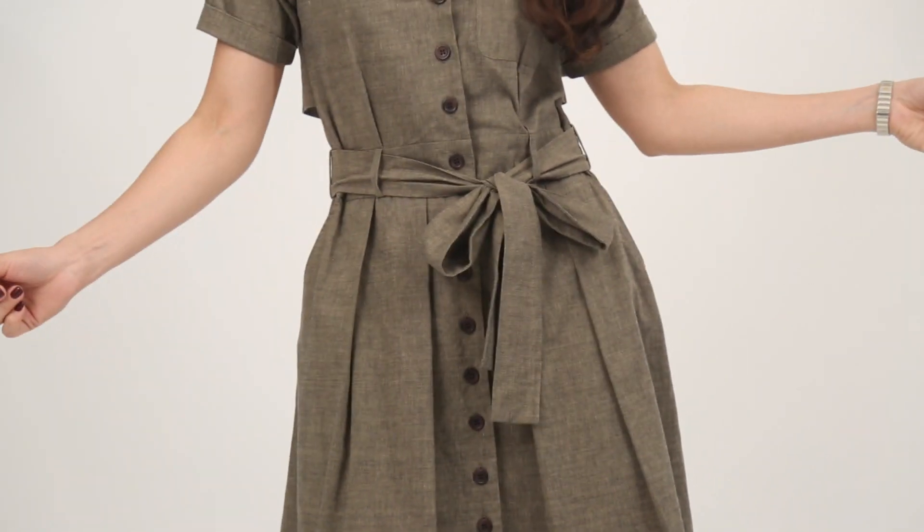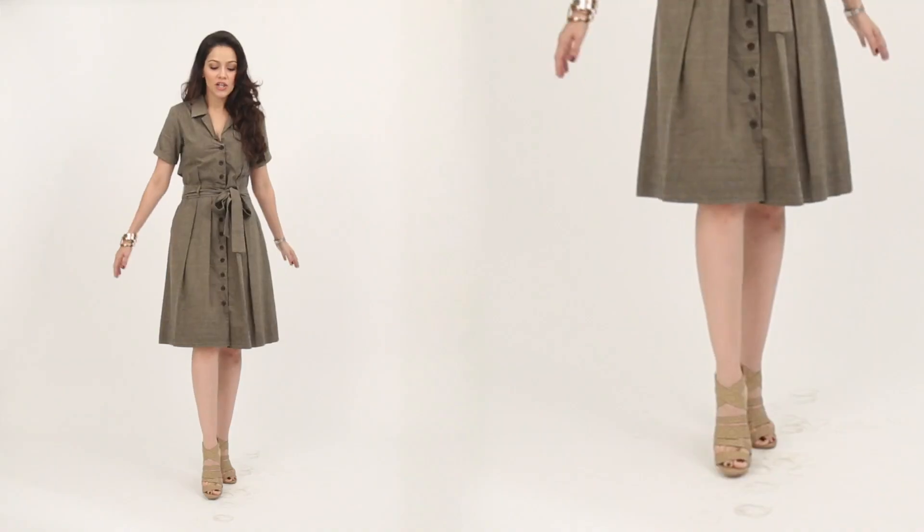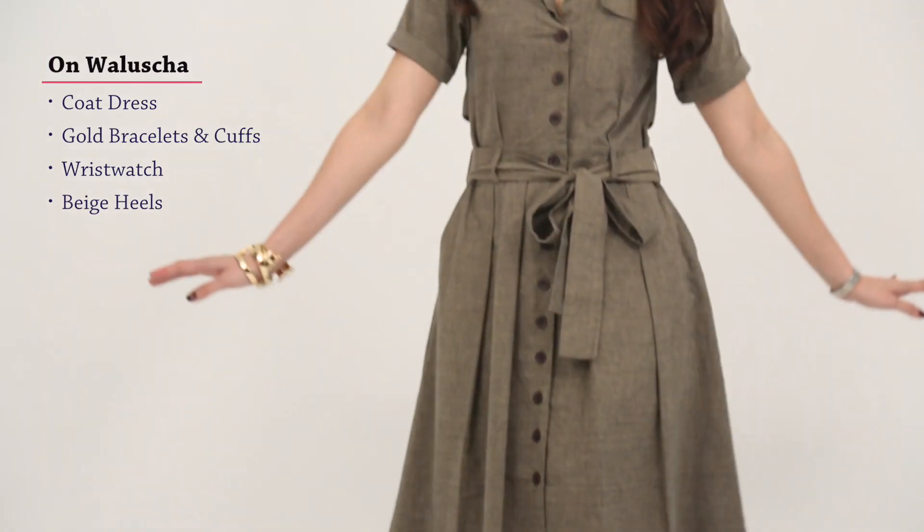This is the same outfit I go to work in. I'm just blinging it up a little bit, changing my shoes a little bit, adding a little bit of jewellery, and I think I'm ready for the night.